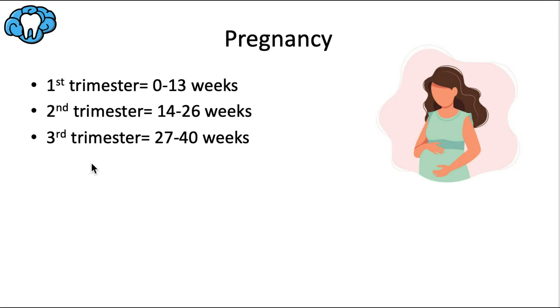For reference, a preterm or premature baby is born before 37 weeks. A viable pregnancy is one where the baby can be born with a reasonable chance of survival, which is considered 25 weeks or later as the absolute minimum.